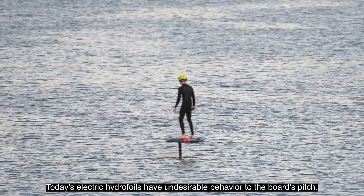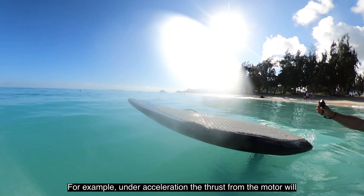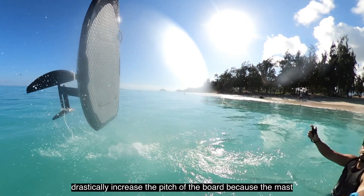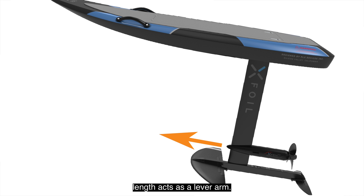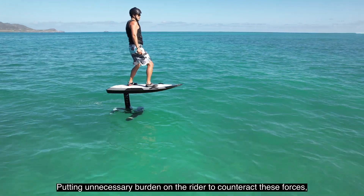Today's electric hydrofoils have undesirable behavior with the board's pitch. For example, under acceleration, the thrust from the motor will drastically increase the pitch of the board because the mast length acts as a lever arm, putting unnecessary burden on the rider to counteract these forces.